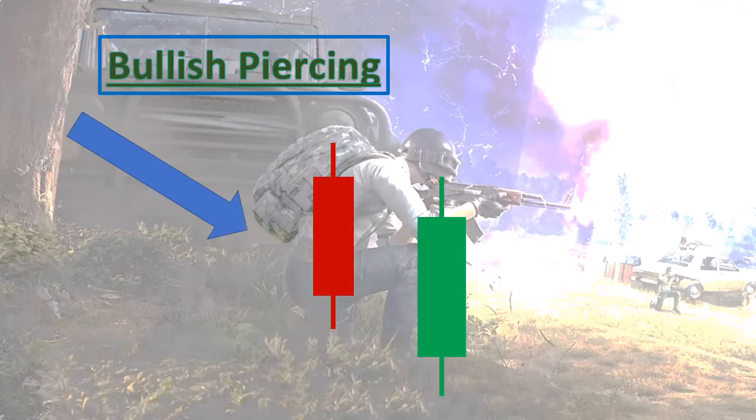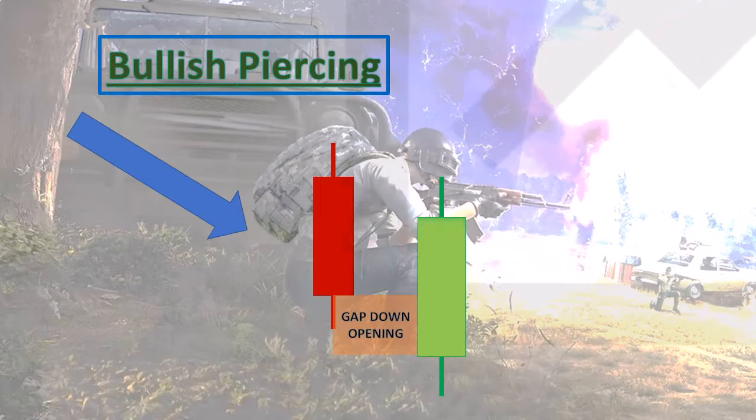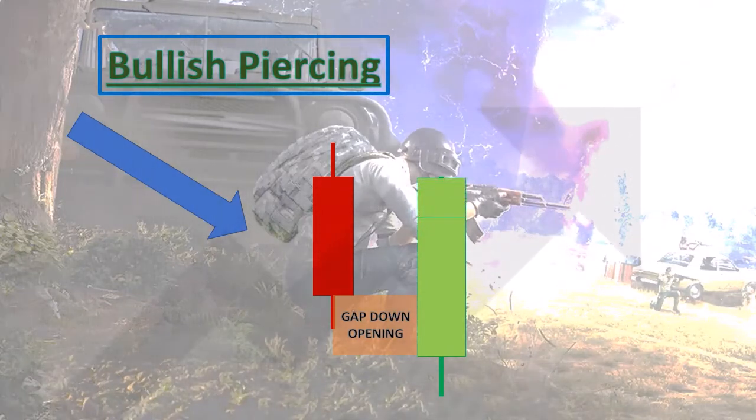The second candle starts with a gap-down opening, and the green candle's body will cover more than half of the red candle's body, reaching a new high price. Then a bullish confirmation candle signals a downtrend-to-uptrend change.